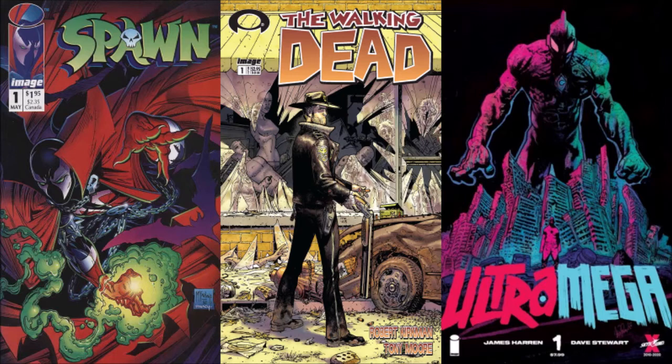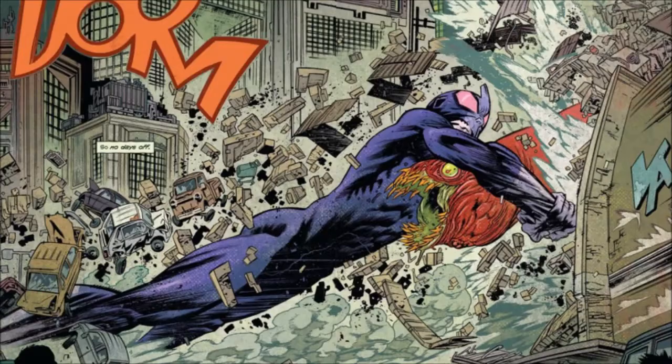I'm not familiar with all of Image's different business practices, but I've heard for the most part they are pretty good in how they handle creators and their properties. With the backlog of awesome work they've done, I think Ultramega is another great addition to their lineup.